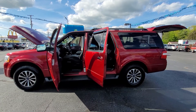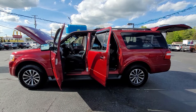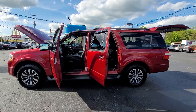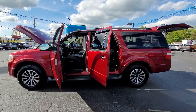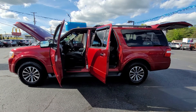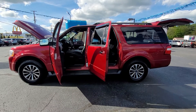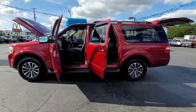Hello, this is David Wagner at CarNation. I want to thank you very much for inquiring on our 2015 Ford Expedition XLT four-wheel drive. I've pulled it out here for you. I've popped the hood, I've opened the rear hatch, and I've opened the doors, and I am going to take you on a 360 virtual tour.